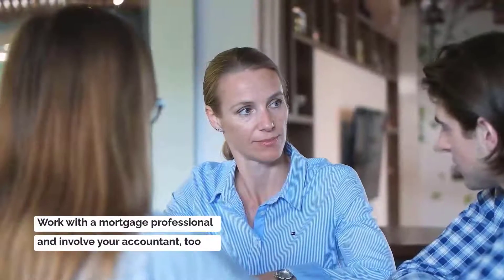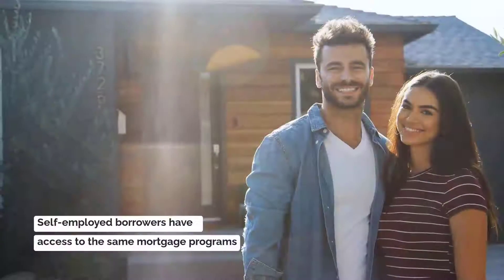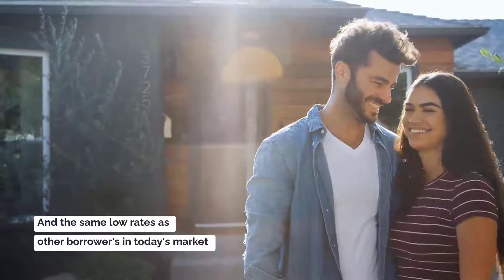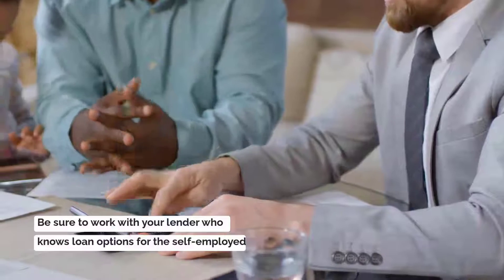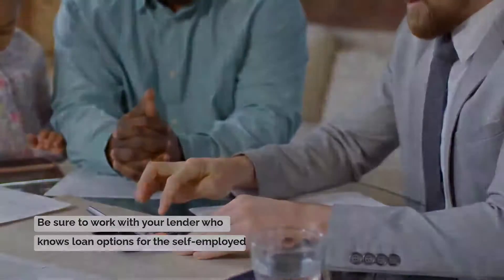Work with a mortgage professional and involve your accountant as well. Self-employed borrowers have access to the same mortgage programs and the same low rates as other borrowers in today's market. Be sure to work with a lender who has loan program options for self-employed borrowers.